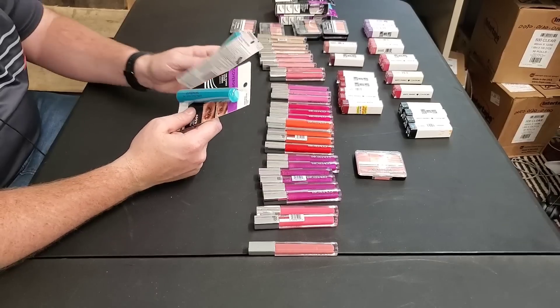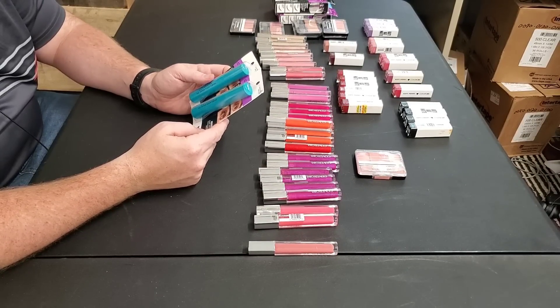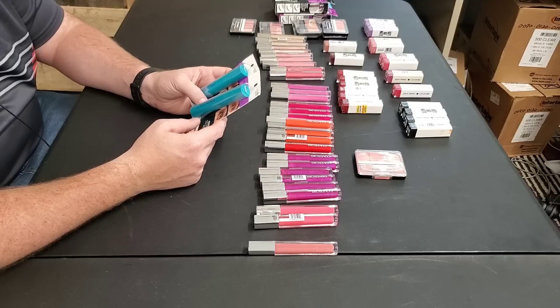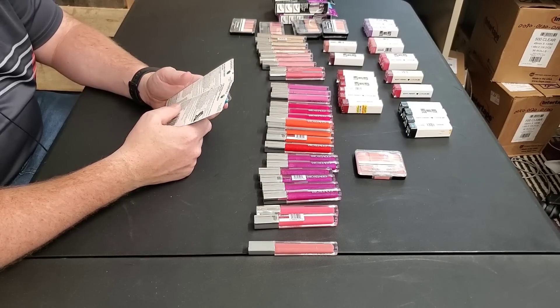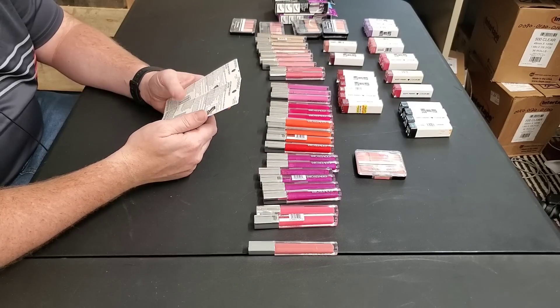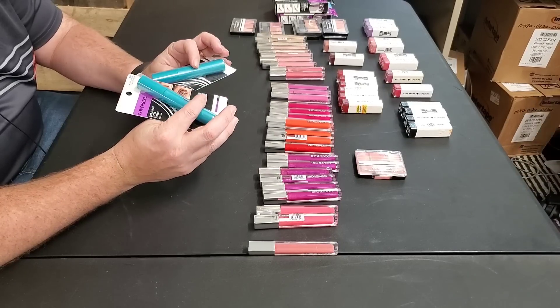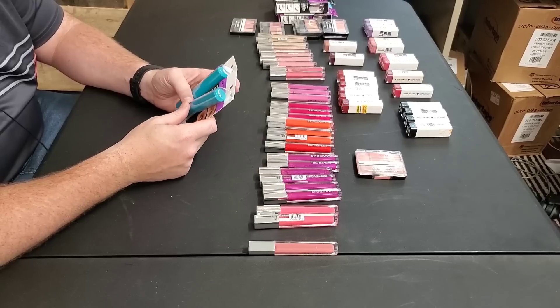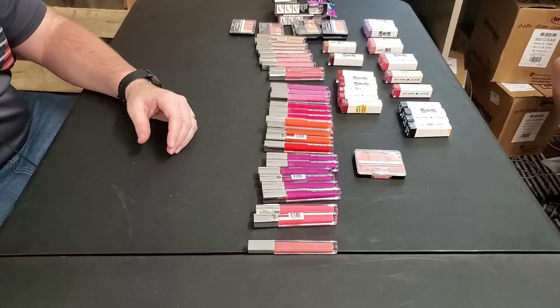There are lots of listings for these, so I need to find the lowest sales rank. The best one has a sales rank of 5,000 — that's going to sell before we even send it in. After fees it's going to be $2.57. Should we send it in or add it to a possible bundle? Let's go ahead and add it to a possible bundle. I think we'll do better that way.